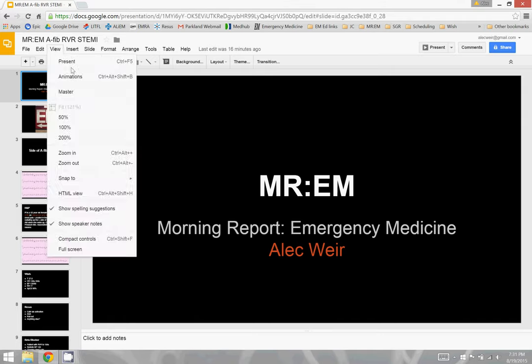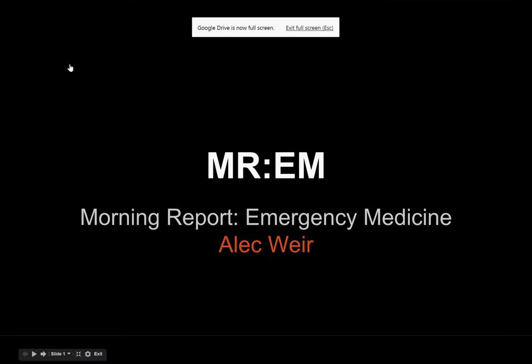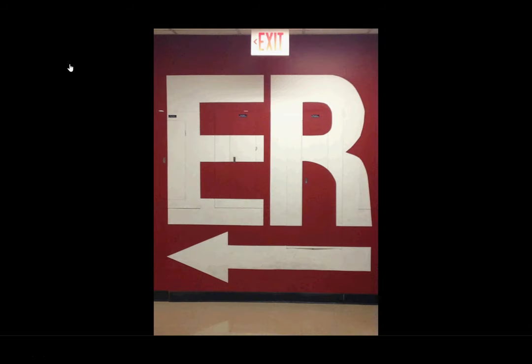Welcome to this episode of Morning Report Emergency Medicine. I'm Alec Weir. Thanks for checking in after I was out of town in Baltimore last week. I put this slide up because this is our first morning report after I moved to the new hospital — this was our entrance at our old shop, so this is to pay homage to that place.